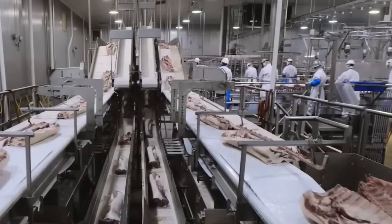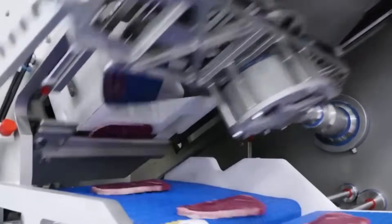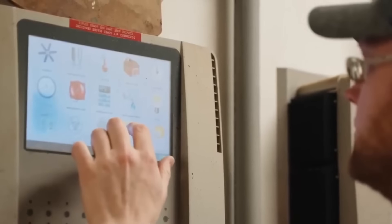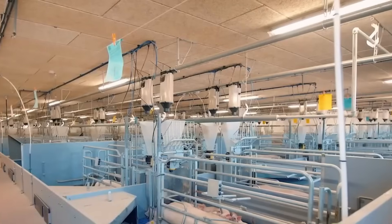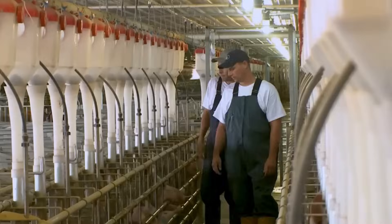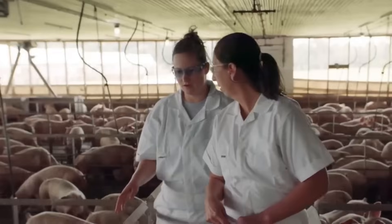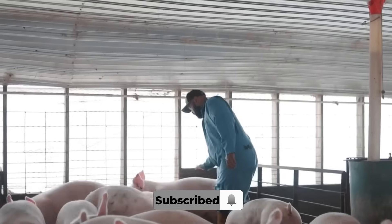Can you believe that every single day the United States processes millions of tons of pork? Behind this massive operation is a seamless system of high-tech farms, automated facilities, and strict safety protocols, all working together to bring pork from farm to table with unmatched scale and speed. Let's take a closer look at how this incredible industry operates and why it plays a critical role not just in American food security but in the global food chain.